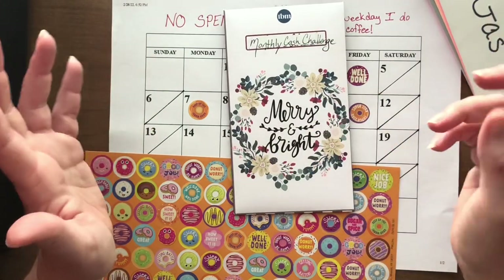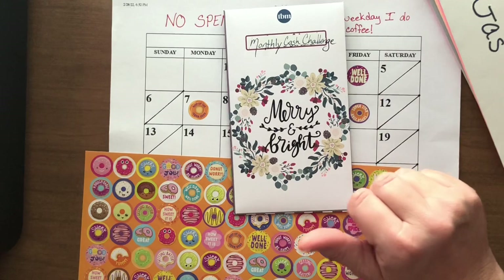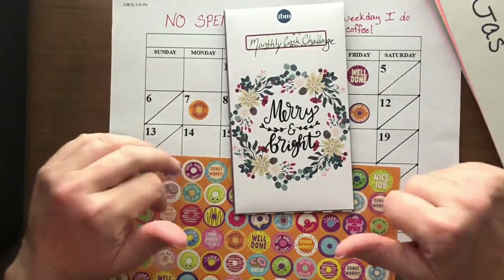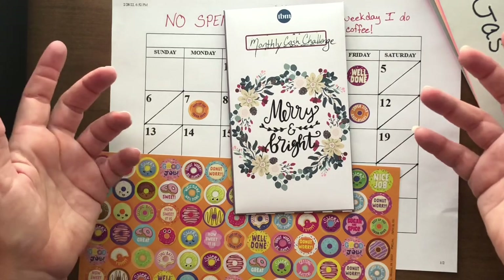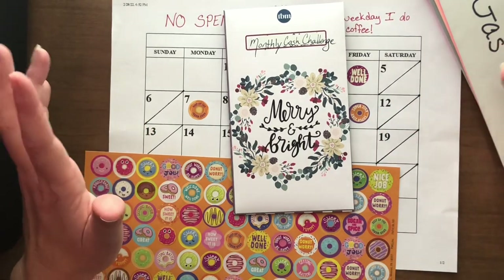For the month of February, I saved every day it was below 60 degrees. I don't know what happened in Northeast Florida, but it didn't agree with my savings challenge. There were four days we were below 60 degrees and one day we actually were 60 degrees, so I only saved $5 in the month of February. It really stinks!